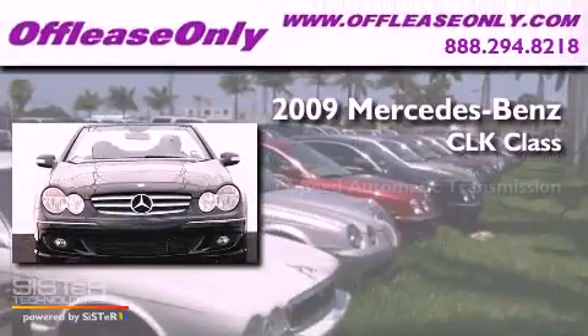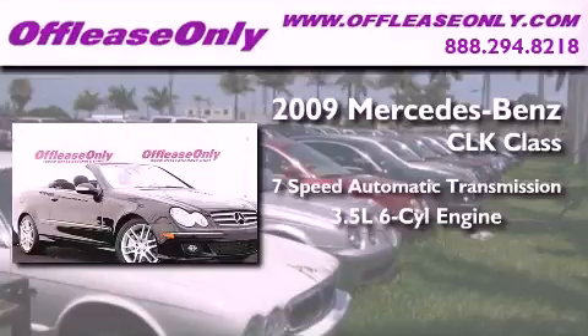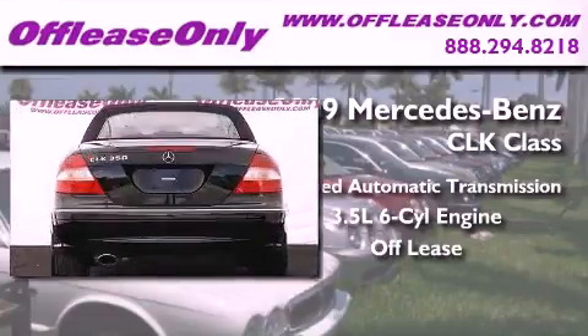This is a 2009 Mercedes-Benz CLK class. This vehicle has seating for four adults, a 3.5-liter V6, and having just come off lease, this Mercedes-Benz is in like-new condition.